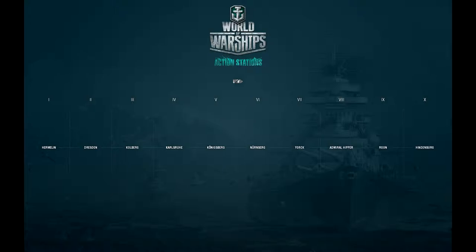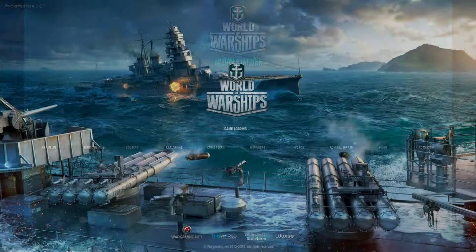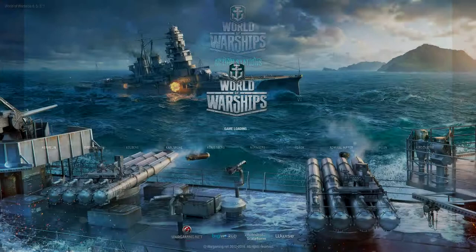Let's repeat all of them one last time: Hermelin, Dresden, Kolberg, Karlsruhe, Königsberg, Nürnberg, York, Admiral Hipper, Tirpitz, Roon, and Hindenburg. I hope you liked the video — if yes, click the like button; if no, click the dislike button. Leave a comment and stay tuned for more content coming soon. As always, take care guys, and Gary out.